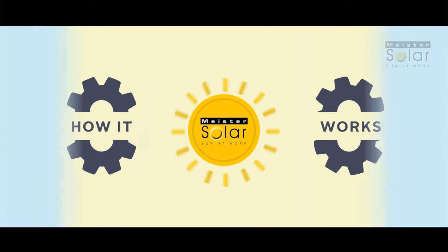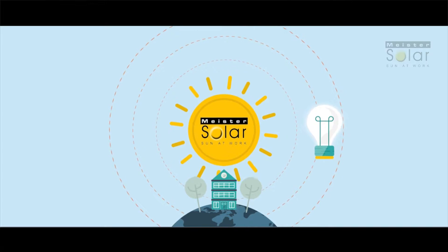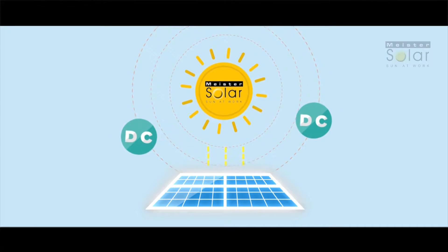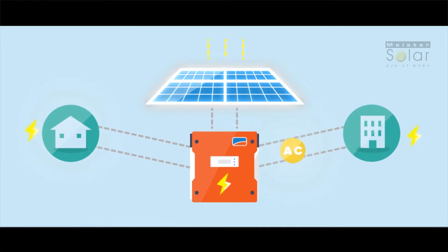Here's how it works. During the day the sun produces energy. The greater the intensity of the sun the more power is produced. The sunlight is absorbed by the solar panels and directly converts the sunlight into DC power. This solar electricity travels from the panels on your roof. The inverter converts your DC power into usable AC, or alternating current, before distributing it inside your home or business.